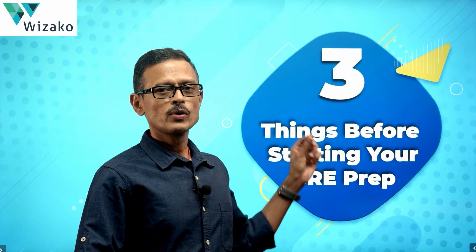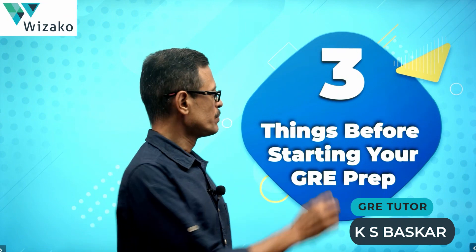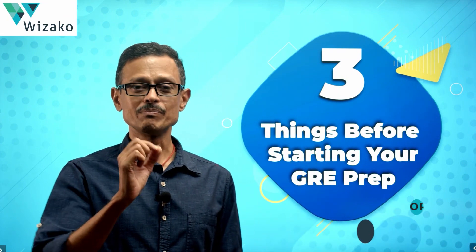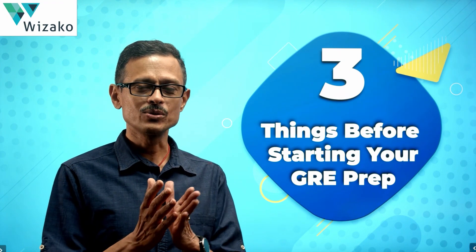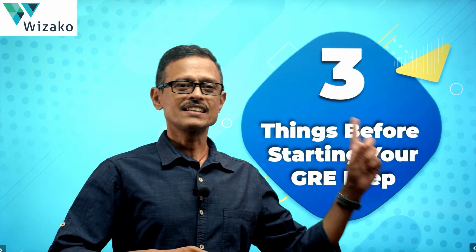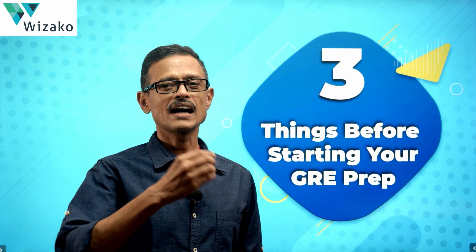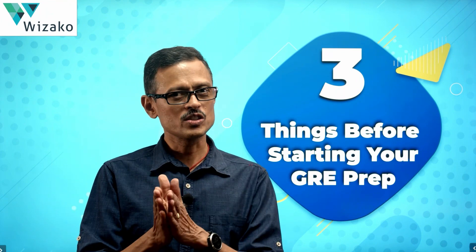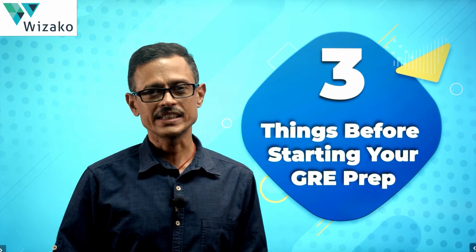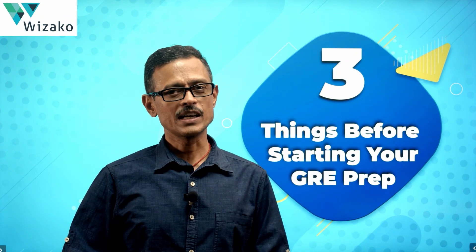Hi everyone. In this video, I'm going to walk you through three things that you necessarily will have to do before you start your GRE preparation. Oftentimes we dive into something and midway through we realize that we should have done this differently. These are things we realize halfway through a journey, and at that point course correction is possible, but it's always painful and costly. So to avoid such a predicament, I want you to do these three things before you start your GRE preparation.